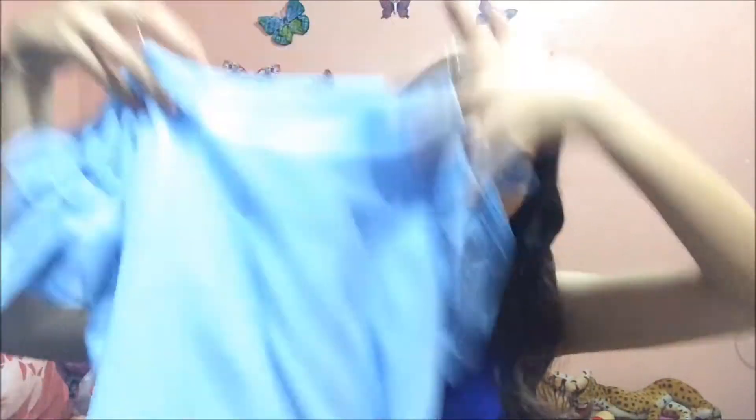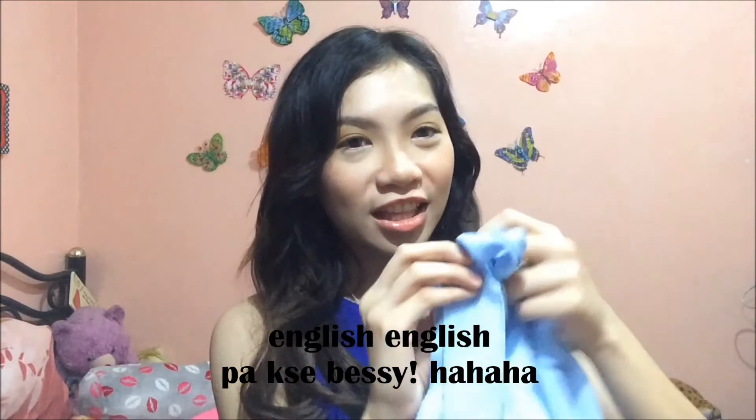Starting first sa mga clothes na nabili ko. I got this off-shoulder top in this pastel color blue. I love pastel colors. Ang ganda dito kasi meron siyang parang lace na is-strap, so hindi siya mauhulog talaga. You're the one who decides how to tie it, so it won't fall off and you can adjust it depending on your size. I got this for 180 pesos, I think from 999 Mall, second floor.